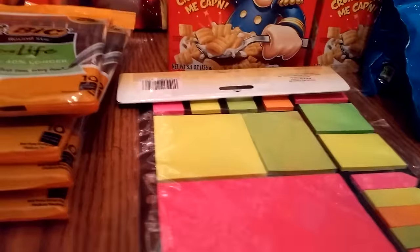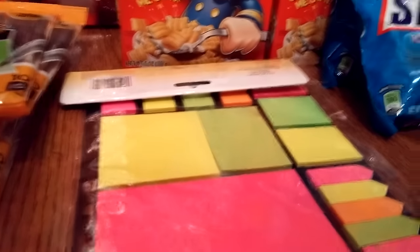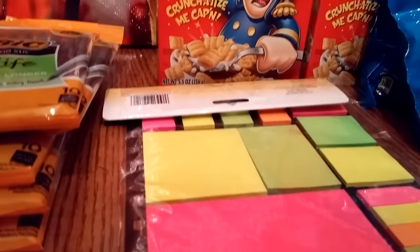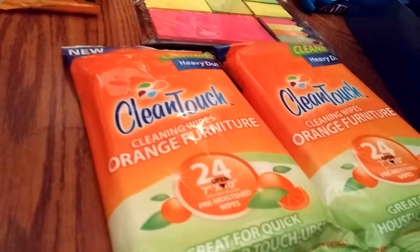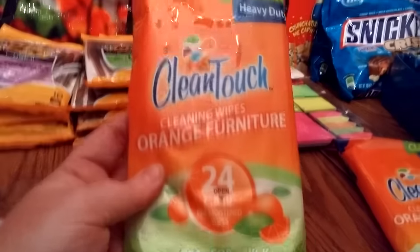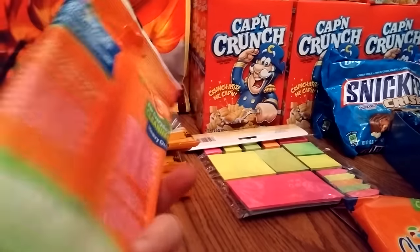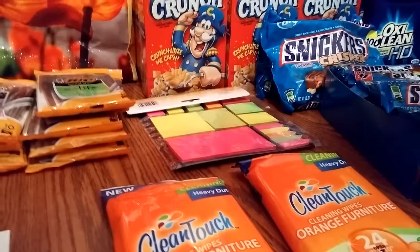I picked up some sticky note pads for my son — he needed some for college. They were around $1 or $2, marked down. I also bought some Clean Touch wipes — it's their brand — for $1, or $0.88 with the 20% gold discount. I picked up two of those to try on my furniture. My husband also picked up two insulated thermoses for work — they were $9.99 with 20% off.